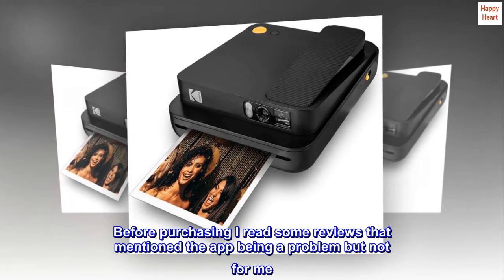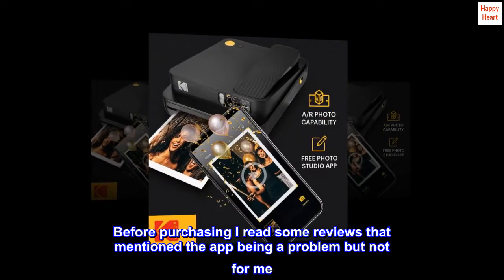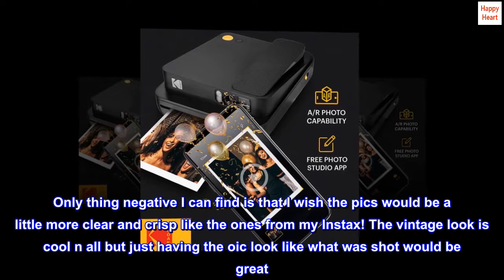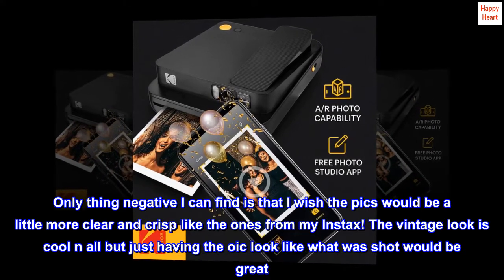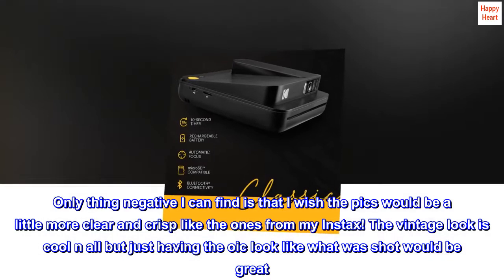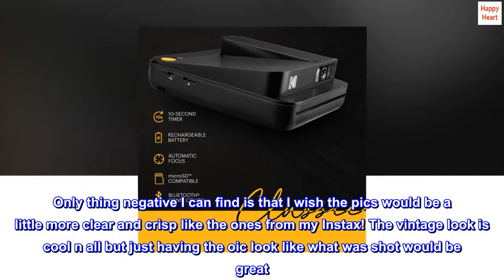Before purchasing, I read some reviews that mentioned the app being a problem, but not for me. The only negative I can find is that I wish the pics would be a little more clear and crisp, like the ones from my Instax. The vintage look is cool, but having the pic look like what was actually shot would be great.